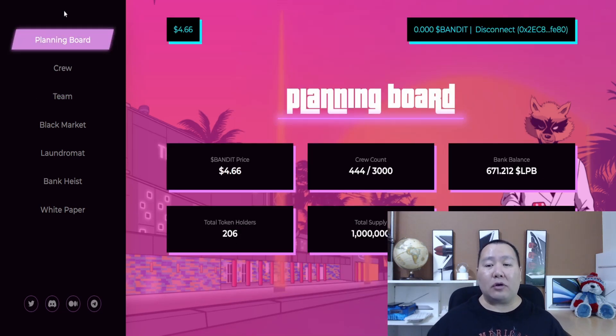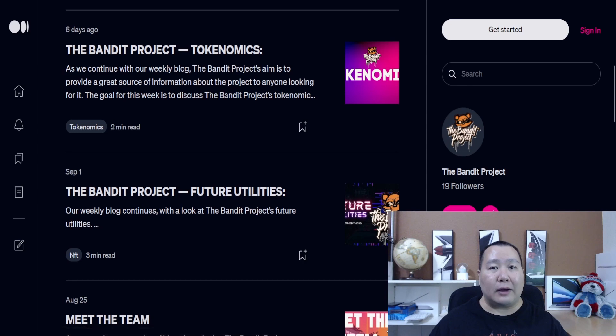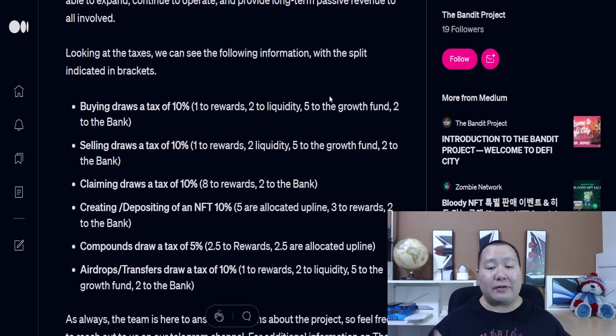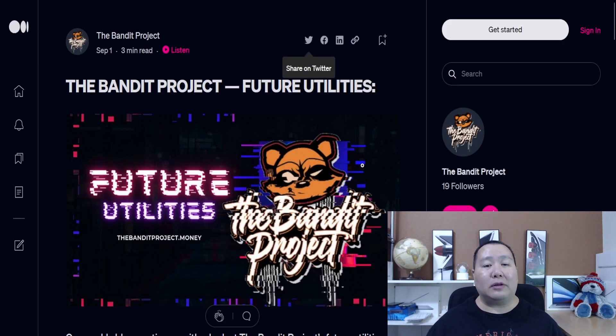Going back to the planning board, you can see a summary of everything right here. The bank balance shows how much has been put into the liquidity pool, along with the Bank Heist and Laundromat sections. You also have total supply, circulating supply, token holders, and so on. This project is just getting started with massive marketing underway. On the Medium page they've written lots of articles - this one covers the tokenomics of the Bandit Project, the breakdown of transaction taxes, and where the passive income is derived from.